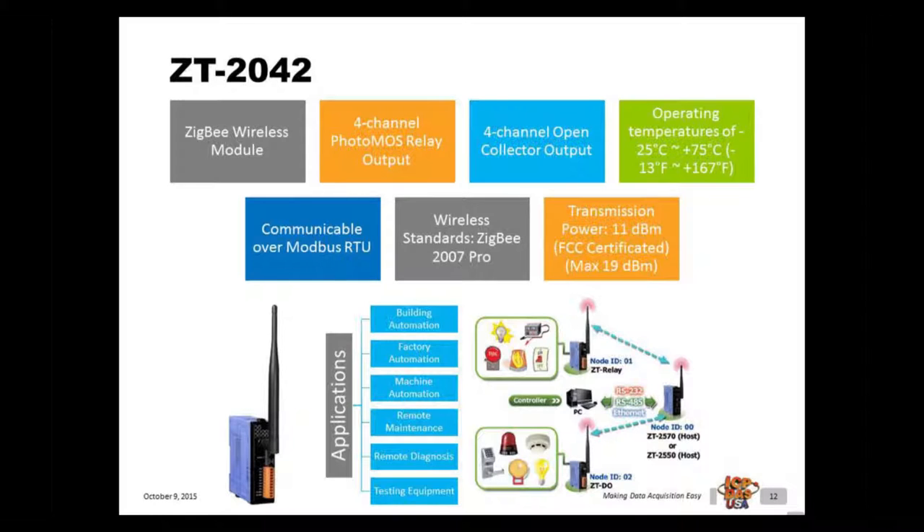The ZT2042 offers four photo MOS relay output channels and four sync type digital output channels with short circuit protection. Each channel features photo coupler isolation. The ZT2042 has eight LED indicators to display the digital output channel status. The ZT2042 can be used in many applications such as building automation, factory automation, machine automation, remote maintenance, remote diagnosis, and testing equipment. It can be connected with alarms, locks, smoke detectors, and other sensors for security alarm systems, and can interact with other Zigbee wireless data acquisition modules like the ZT2570 or ZT2550 for a wireless remote monitoring system.